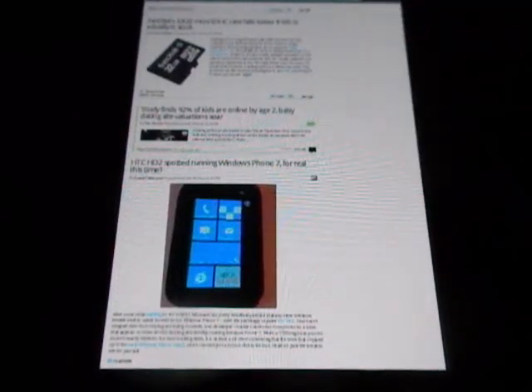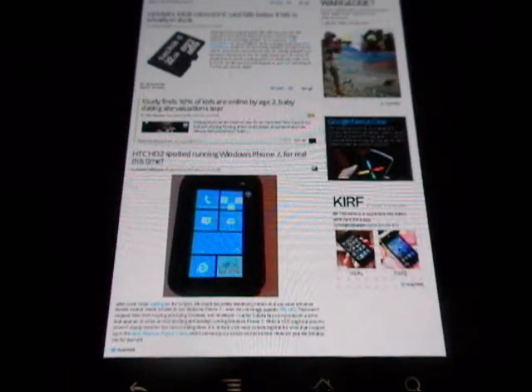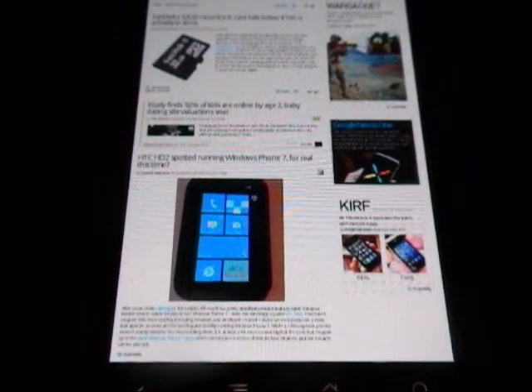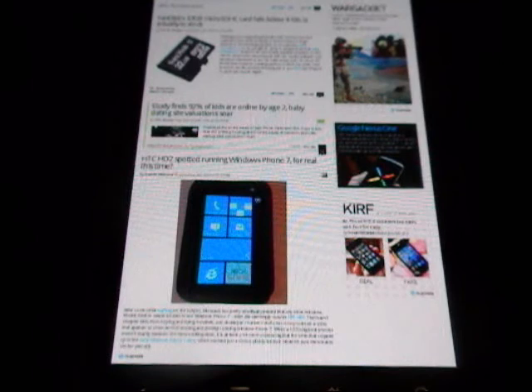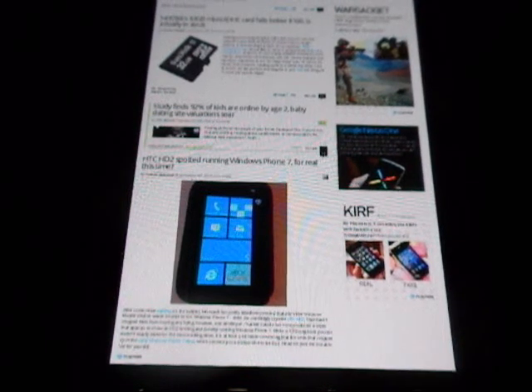Let us know how you like it, or if there are any bugs or anything that you find that Mozilla should work on. Thank you very much. This is Yuri from AndroidCircuit.com. Please visit our website at AndroidCircuit.com for your latest Android news, reviews, and rumors. You can also find us on Facebook if you search AndroidCircuit, or on Twitter.